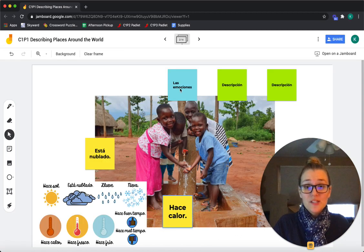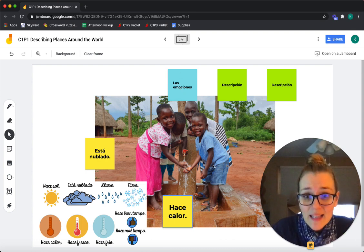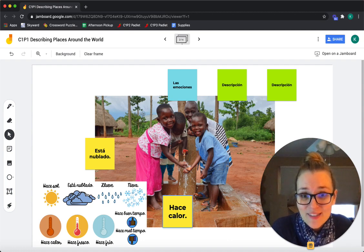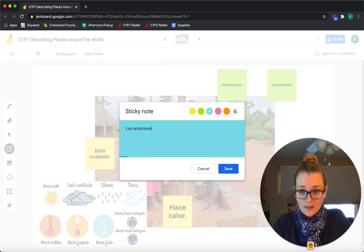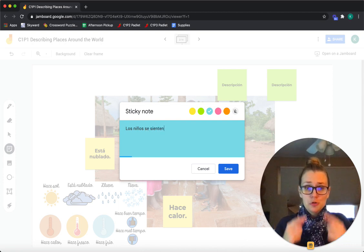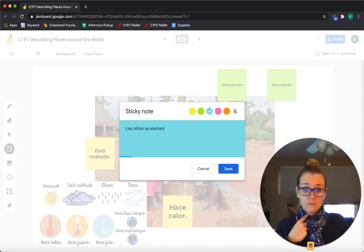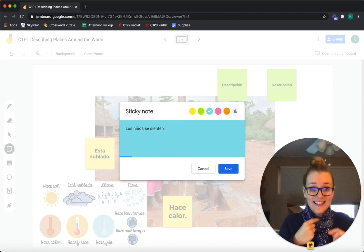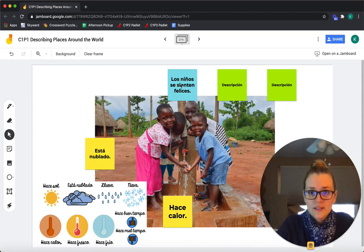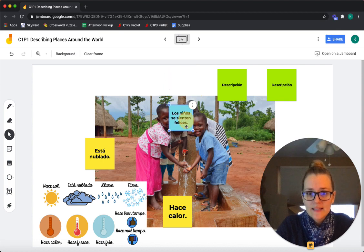Y las emociones. Miren las personas, miren los niños. ¿Cómo se sienten? Los niños se sienten — no se sienten tristes, se sienten felices. Los niños se sienten felices.